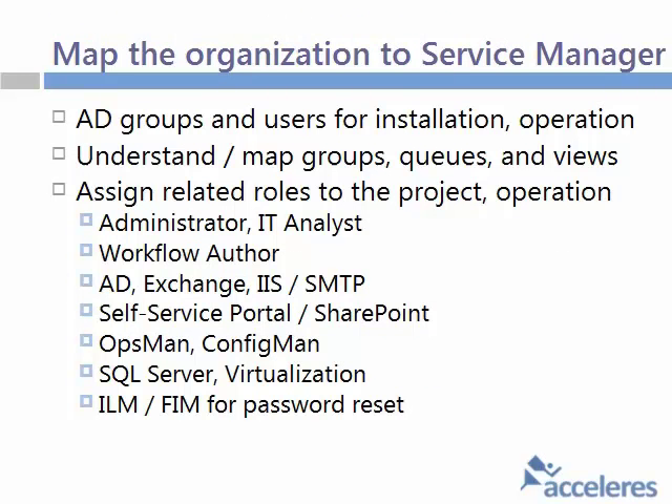One thing we found that's key is to carefully consider and document the map of your organization to Service Manager. For installation, you really have to get a table out and document carefully all the AD users and groups that you need for installation and ongoing operation of the tool. It's not exactly trivial. There are a couple different places where these settings are in the tool, and the language leaves you wondering — is it this account? Is it that account? So carefully document these so during installation you don't have to reinstall, and for ongoing operations things work as expected. That table of AD groups and users is key.